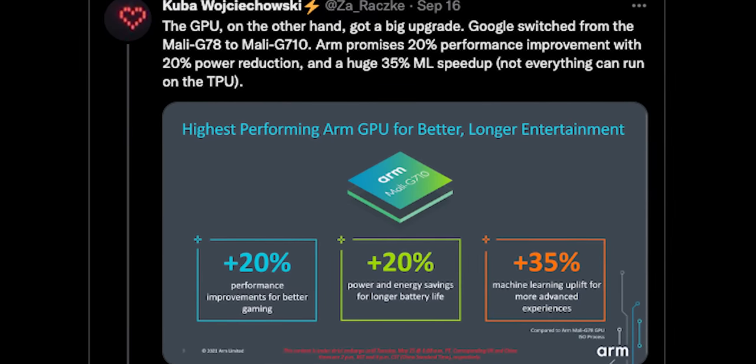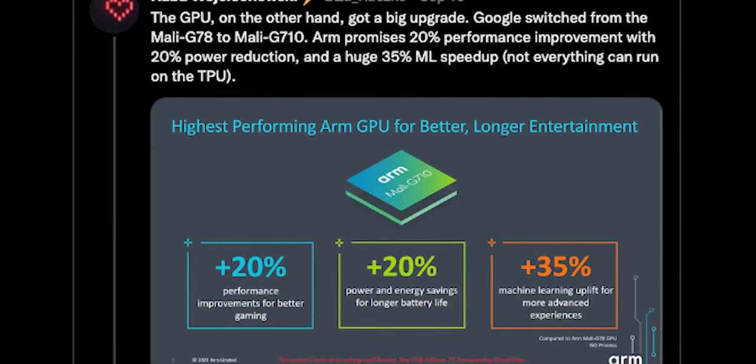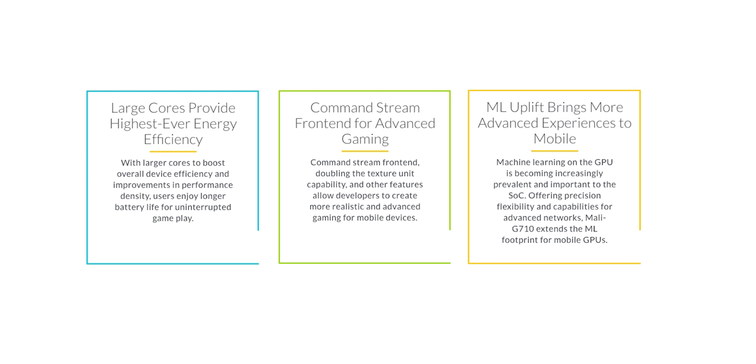The biggest change being noted is actually the GPU switch. According to these leaks — and nothing's been confirmed yet from Google — Google has moved on from the Mali G78 and into the Mali G710, a third generation Valhall-based GPU, which ARM says will deliver the highest ever energy efficiency for their GPU, as well as improved AI and mobile gaming experience.